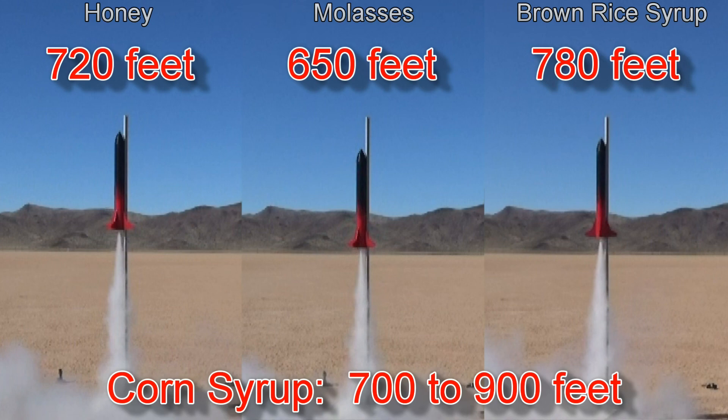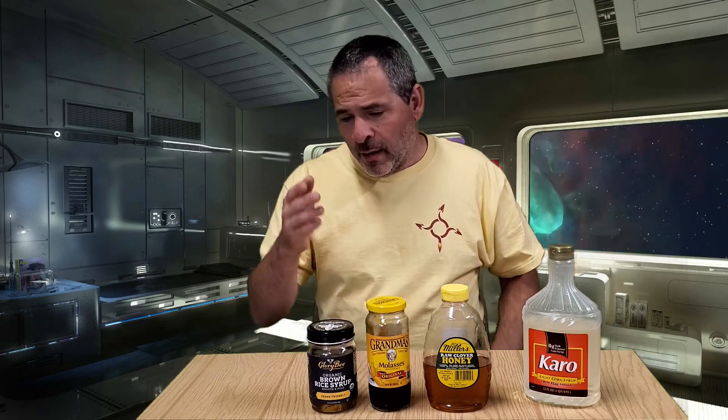The brown rice syrup flew to an impressive 780 feet. Now that we've looked at all that information, is there a clear winner or a clear loser? Bear in mind that we only launched one rocket with one motor and only launched each of these alternative fuels one time, so we don't actually have a lot of data. But if we're just looking at maximum altitude, clearly the brown rice syrup performed the best and the molasses performed the worst.